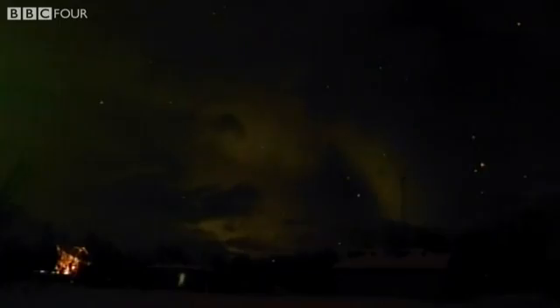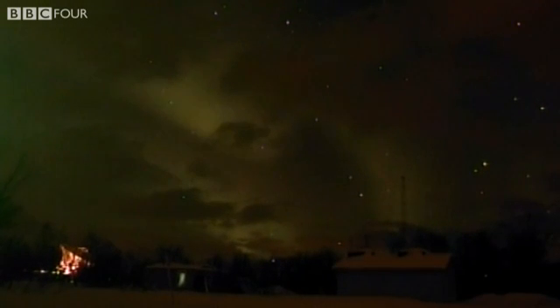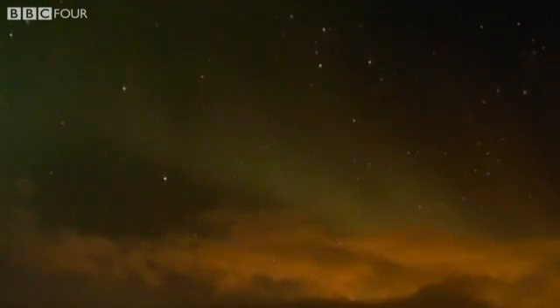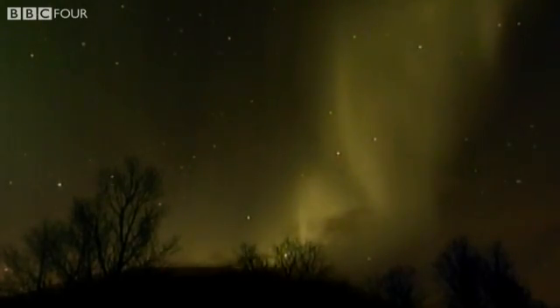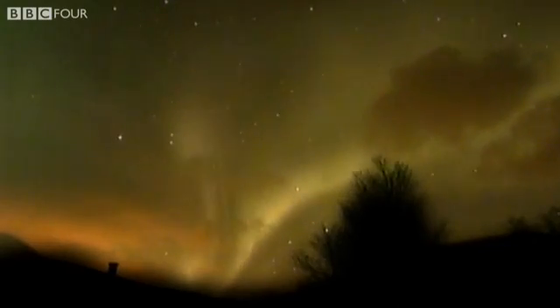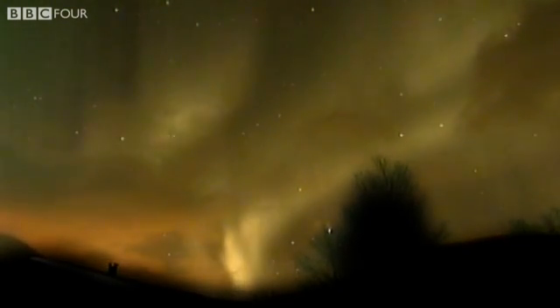I'd just about given up on seeing anything, and then the clouds parted. Suddenly, the aurora came out to play. It started gently, barely visible to the eye, but in these speeded-up pictures you can definitely see the movement of the northern lights. In the distance, the pink glow of Tromso only adds to the picture.